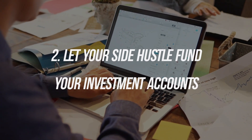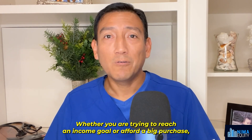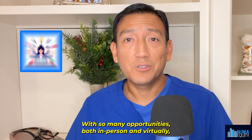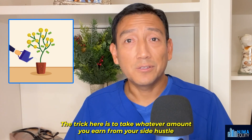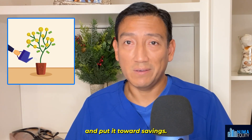Number two: let your side hustle fund your investment accounts. Everyone seems to have a side hustle now, right? Whether you are trying to reach an income goal or afford a big purchase, a part-time side hustle can really help accelerate your progress. With so many opportunities, both in person and virtually, this is one of the easiest ways to get going in the right direction. The trick here is to take whatever amount you earn from your side hustle and put it towards savings.